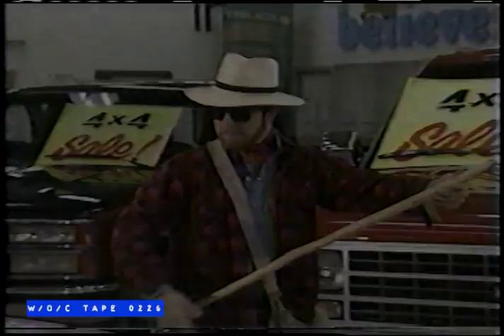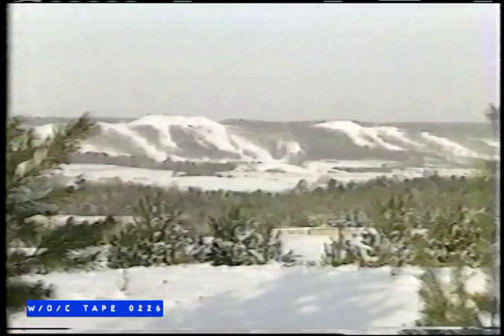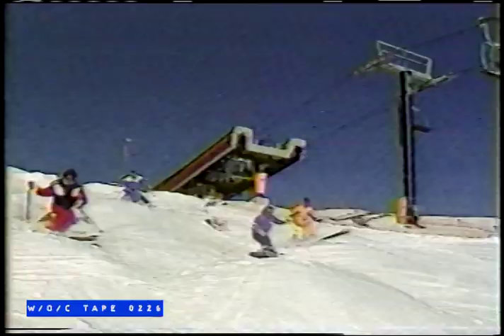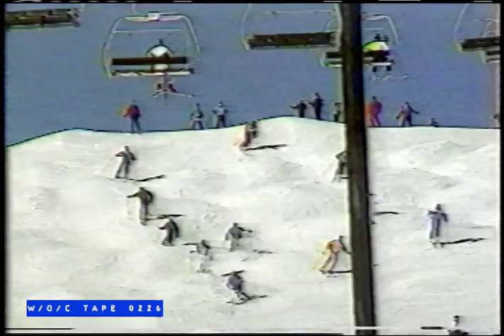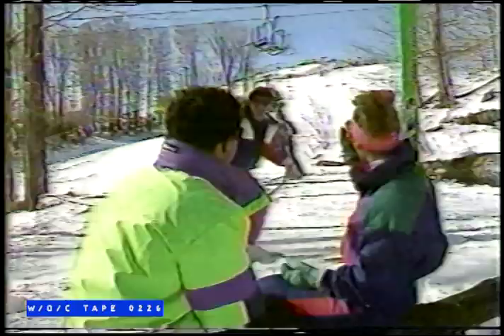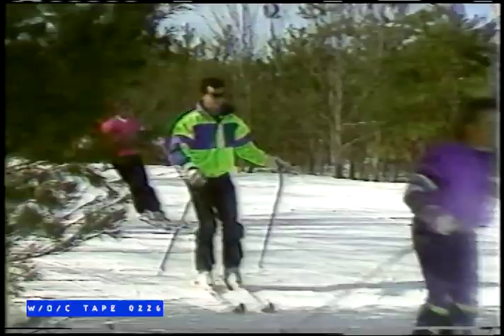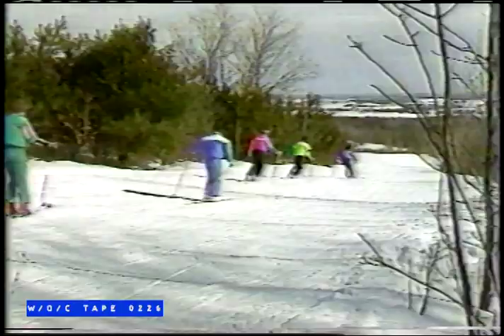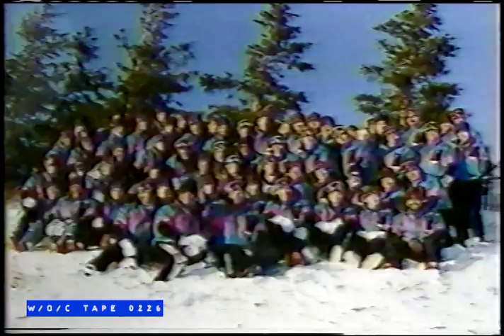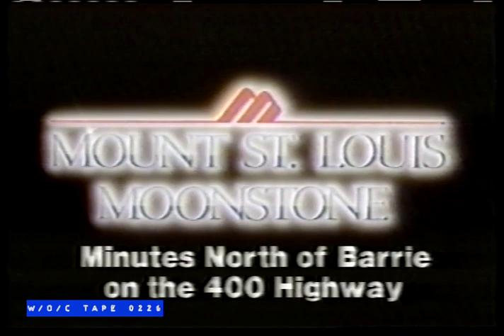Ski Mount St. Louis Moonstone, where the best skiing in the region keeps getting better. Mount St. Louis Moonstone — isn't it time you came back for a visit?